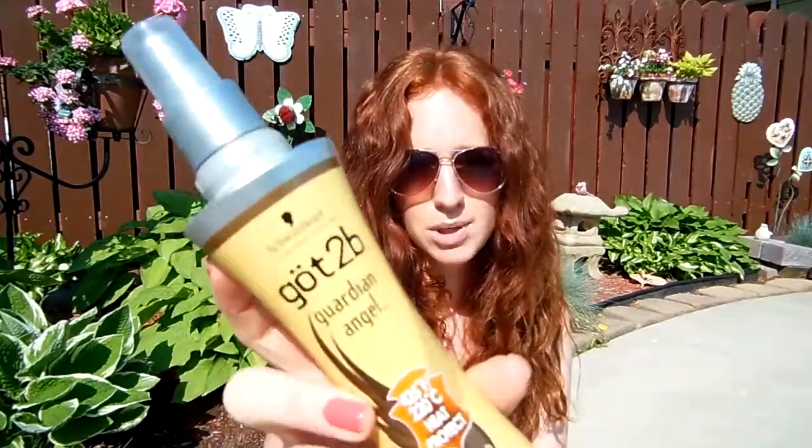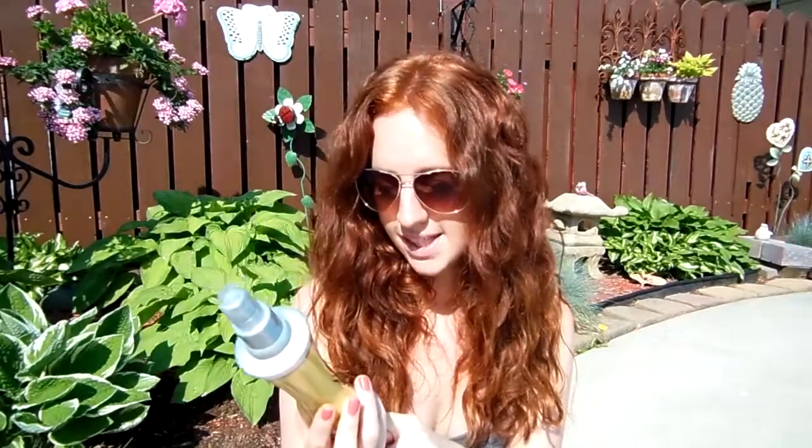The first thing I got — I got this a few weeks ago and I've used it several times — is the Schwarzkopf Got2b Guardian Angel heat protecting spray. I've heard good things about this and I've been using it quite a bit and actually really like it. You can tell it's putting a coating of some sort onto your hair. It's a more powerful spray and you can tell there's something actually protecting your hair. I like the smell of it too.